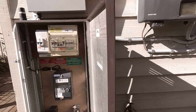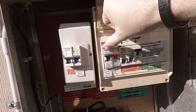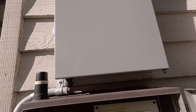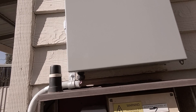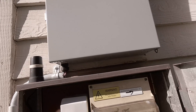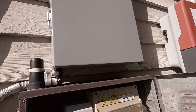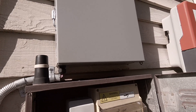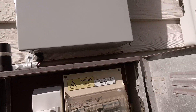We are going to simulate a grid failure by turning off the main switch, which is this far left switch here. When I do that, the energy gateway above will turn on its isolation switch, which is basically a relay, and that isolates the house from the grid in preparation for the Powerwall to start generating power.